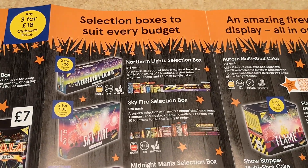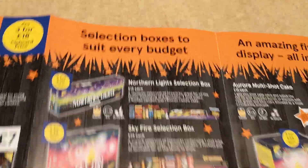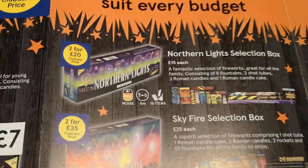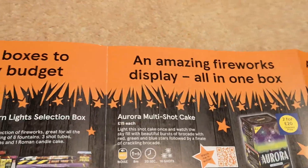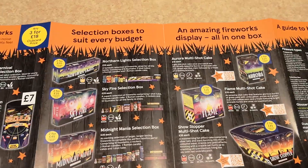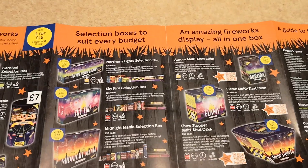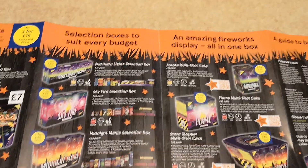On to the multi-buys: the Northern Lights selection box is 15 pounds or two for 20 pounds, and the Aurora multi-shot cake is also two for 20 pounds or 15 pounds. The Northern Lights box may have supply issues so you could get a substitute, but they're all much of a muchness. You get eight fountains, three shot tubes, three Roman candles, and a candle cake — suggested medium noise between 100 and 110 decibels. Not often I say this, but this year for these prices Tesco's multi-buy deals are pretty much as good as it gets.